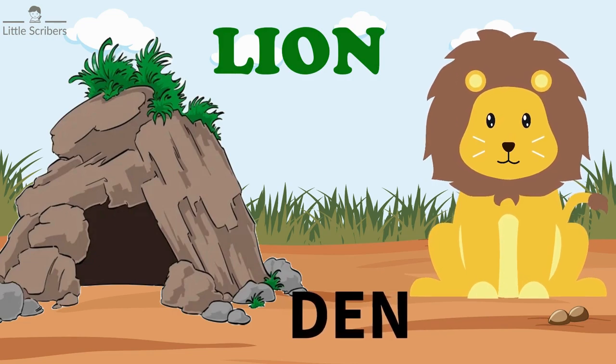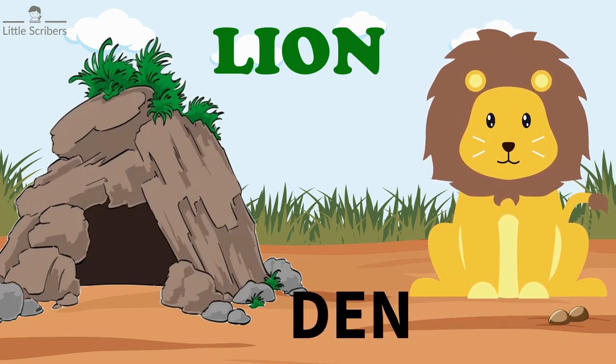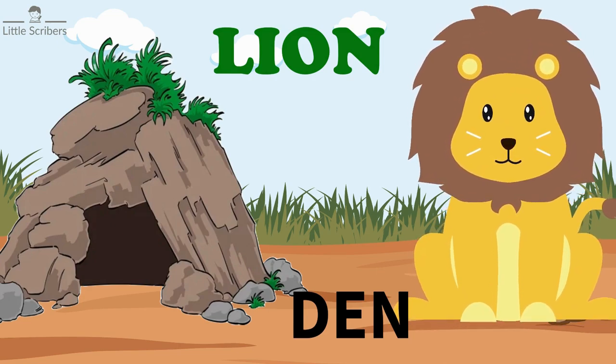Lion lives in a den. Lions may use caves, rocky outcrops, or other natural formations as shelters.